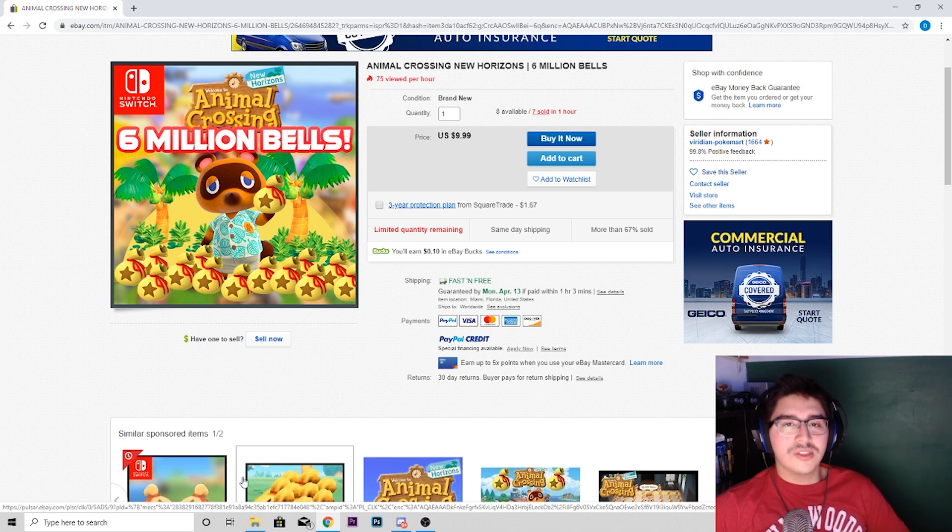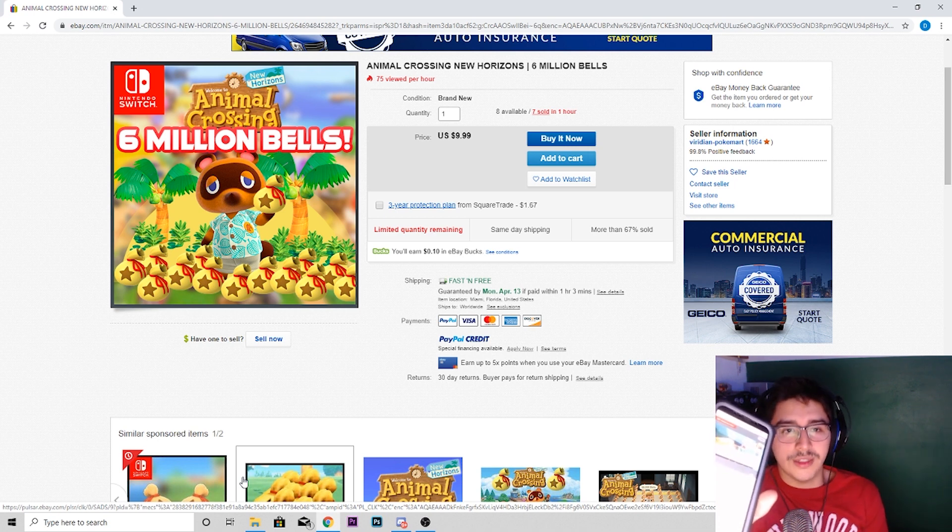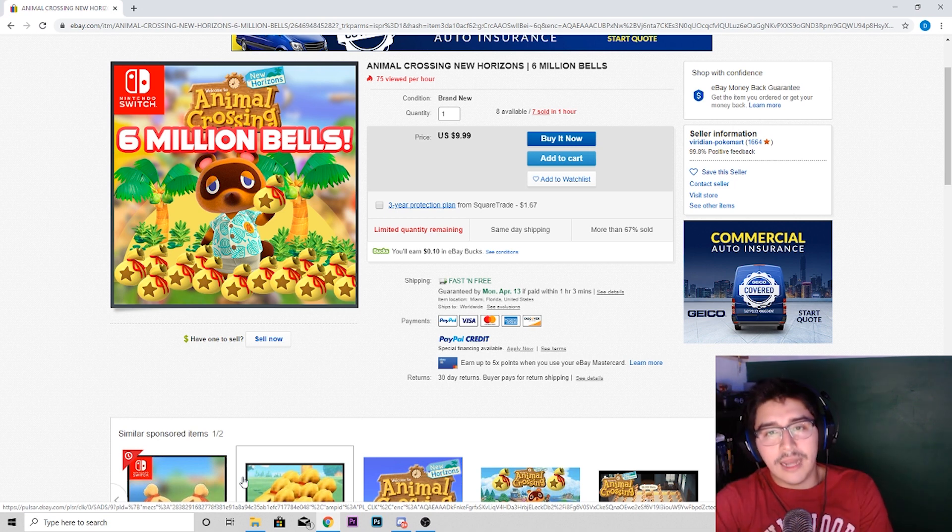If you mess up, you can just pick up the item again and keep trying to recreate it. How I found out about this is through my friend — he texted me because he plays Animal Crossing and showed me how people were making money off of this game.